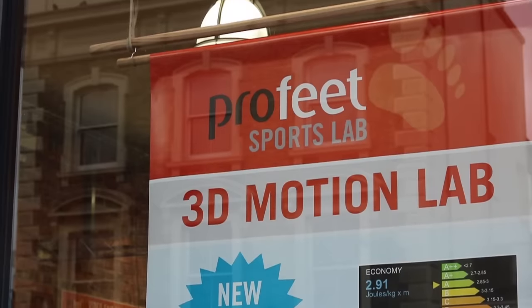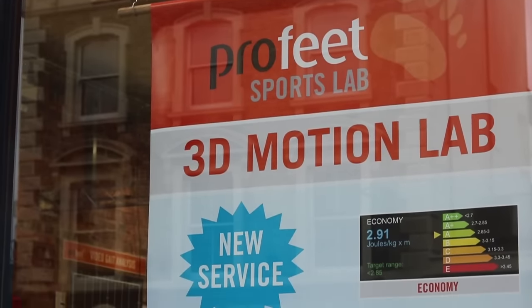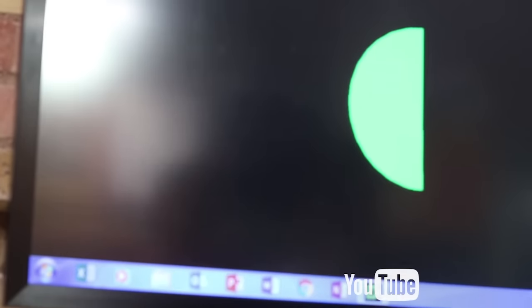The Profeet 3D Motion Lab means you can now use groundbreaking 3D analysis to improve your running and reduce the risk of injury. The software then calculates your body's angles, forces and timing to generate your key running parameters.